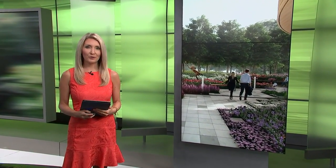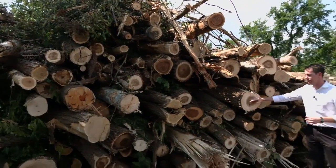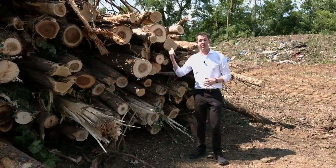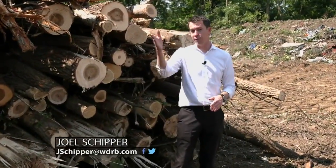More construction is now underway along River Road, as Waterfront Gardens is looking to its next stage of expansion. More than four and a half acres of trees have been cut down along Frankfort Avenue just off of I-64 to make way for a parking lot that will be part of the Waterfront Botanical Gardens and their new Japanese Gardens.